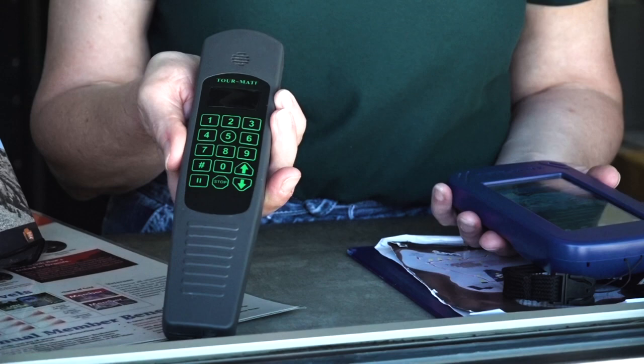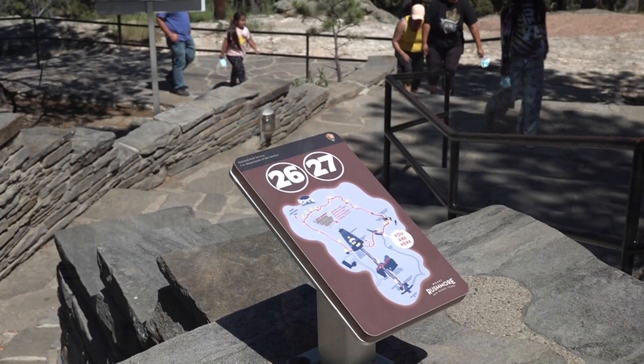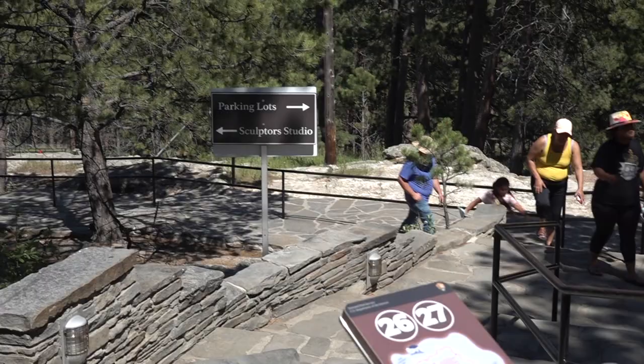We have two options in the tour. We have an audio tour wand that just gives the audio, and then we have a multimedia unit, which if you rent this for $8, it tells the history — the same thing you would get on the wand — but you also see pictures, and you can also see video of what it actually looked like using dynamite on the mountain.